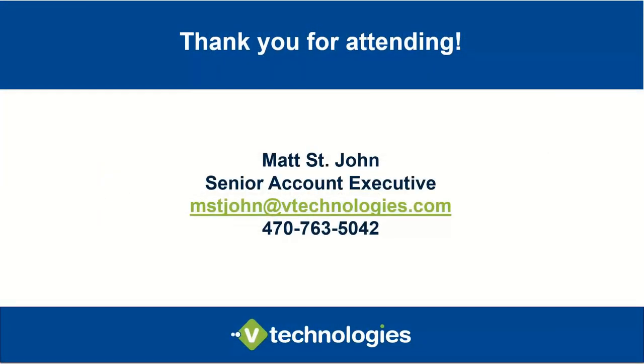Appreciate everyone attending — that was a high-level overview. I'm more than happy to schedule a call and demonstrations so we can go deeper. If you have a client interested in streamlining their shipping with Starship, we typically schedule a demo call. I have a discovery document I can send out that covers all the questions about their different shipping scenarios. We go over that document on a call and then jump into the live demo. Please feel free to reach out — thanks everyone, take care.